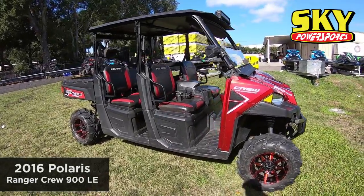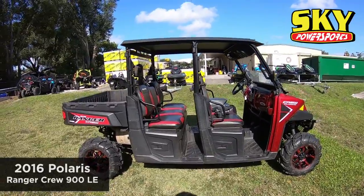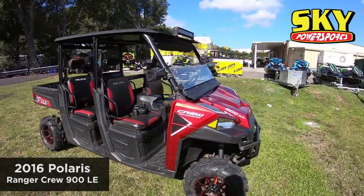What's going on everybody? Aaron here with Sky Power Sports in Lakeland. This is a 2017 Ranger Crew 900 — the LE model.